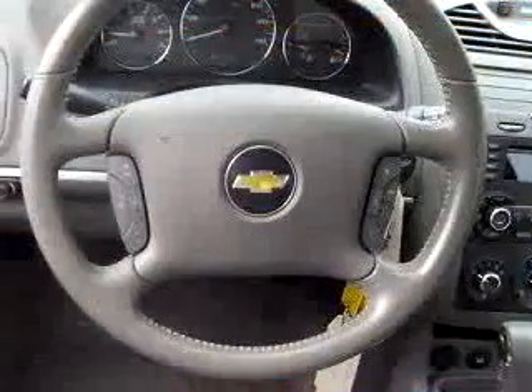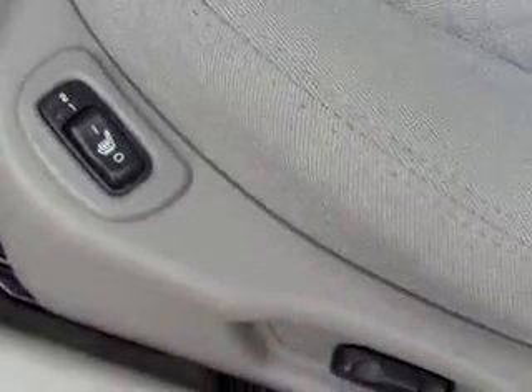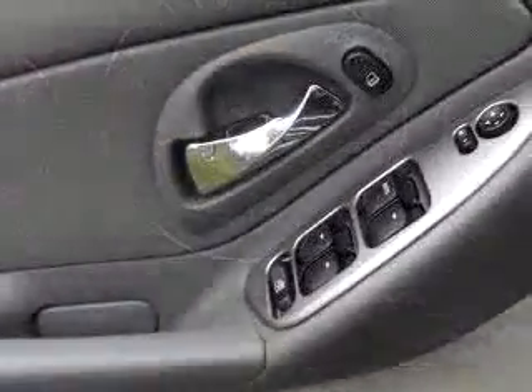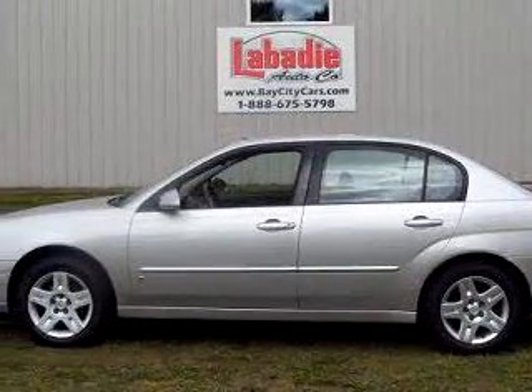Imagine driving this silver 06 Chevrolet Malibu LT equipped with a six-cylinder engine and an automatic transmission with only 35,172 miles. Enjoy an exceptional 32 miles to the gallon on this great car with features like tilt steering wheel, cruise control, dual airbags, traction control, front bucket seats, and much more.